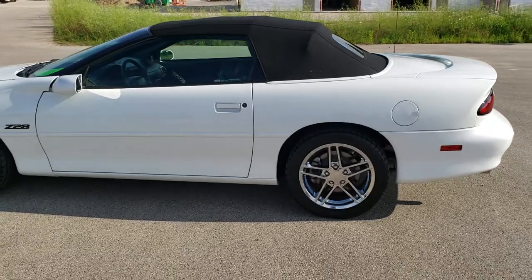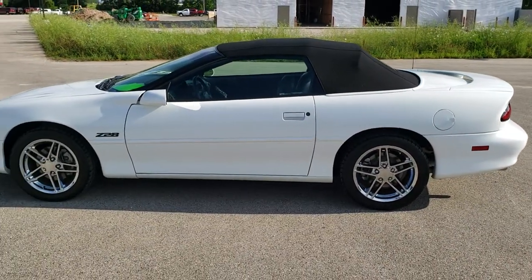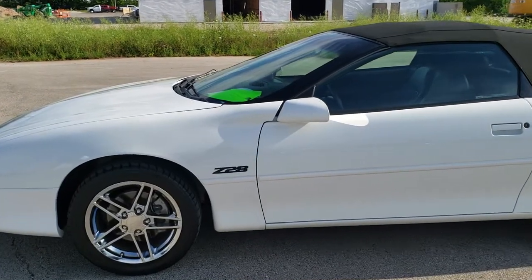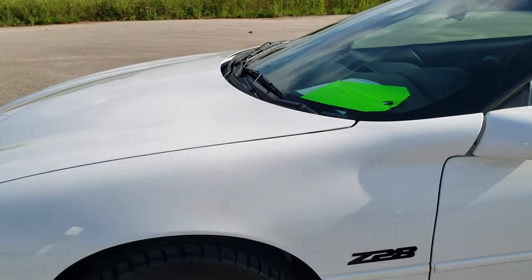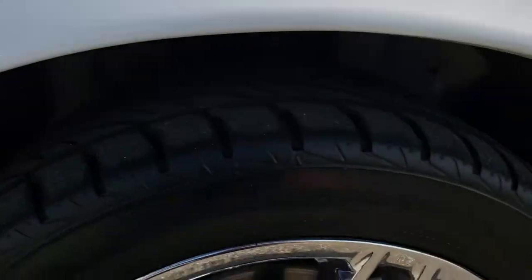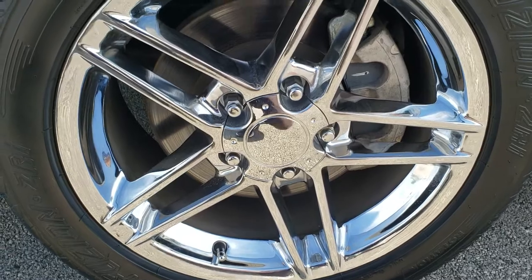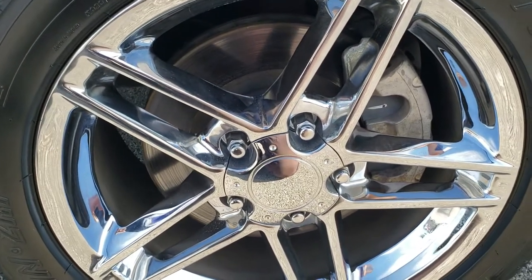Extremely clean. We shoot all of our videos in 1080p, 60 frames per second. So if you have HD capabilities on your computer, tablet, or smartphone device, turn them on right now — it is definitely your best way to check out the quality and condition of the vehicle before seeing it in person. If you want to check out all the photos on this car, the upper right-hand part of your screen has a link right to our website — click that and check us out there.